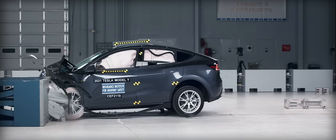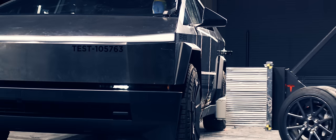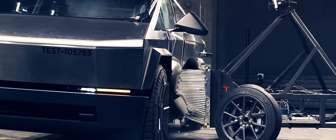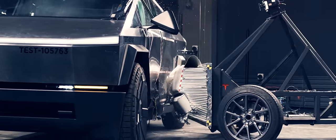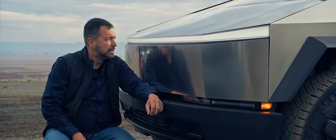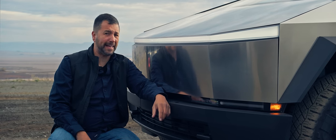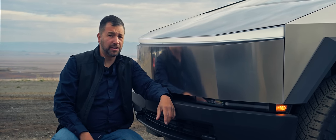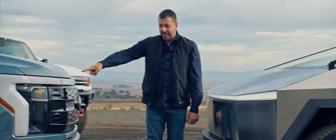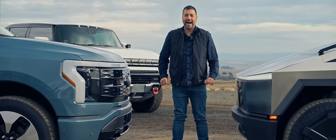We haven't seen any frontal crash tests, but if Tesla's safety record is any indication, the Cybertruck's strong structure and heavy weight will make this one of the world's safest vehicles to be inside of. Do I really think this is going to pass those European pedestrian impact safety standards that make everything look like a blob? No. But I don't think that's any better — I don't want to get hit by either of these.